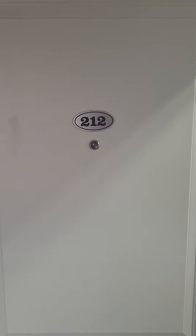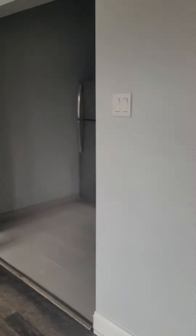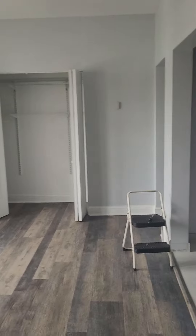This is the video tour of unit 212 at 1608 West Sherwin. This is 468 square feet, one bed, one bath. It's going for $1,500.